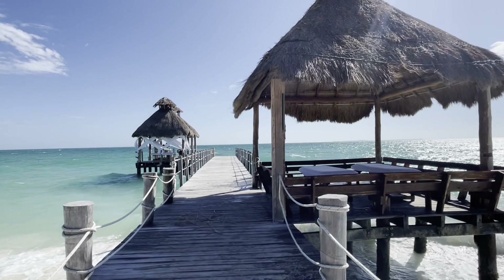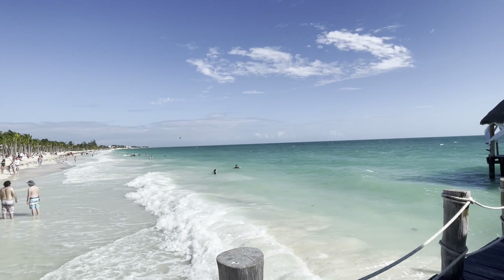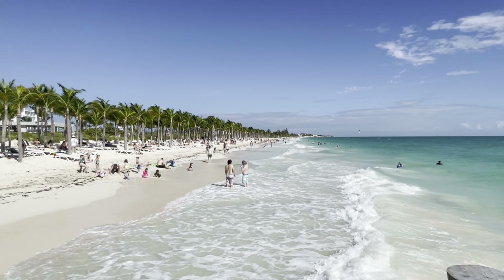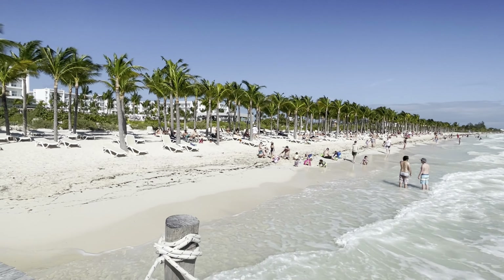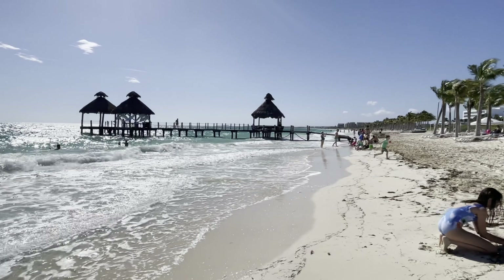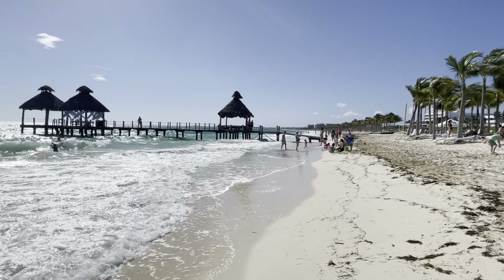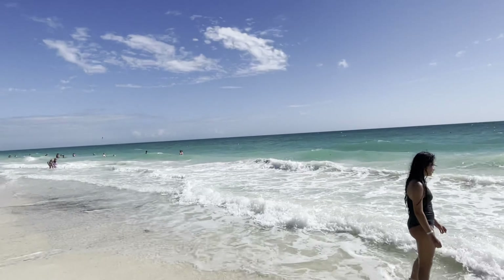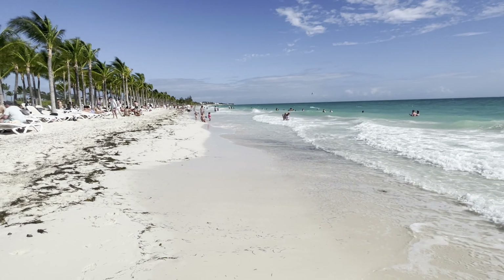The beach at the RIU Dunamar is beautiful. The water is a perfect shade of turquoise and the sand is fine and soft, but not the type you sink into when you walk along the beach. If you're a fan of sand and surf, you will love it here. The waves can be a little rough, but guests enjoyed wading, swimming, and building sandcastles. A couple of days while we were there, the wind was strong and water sports were limited.